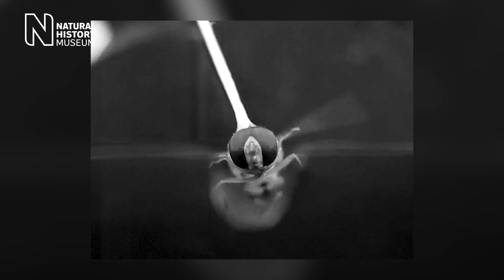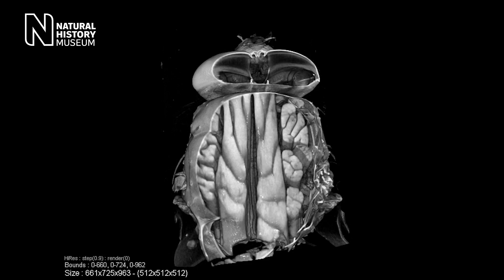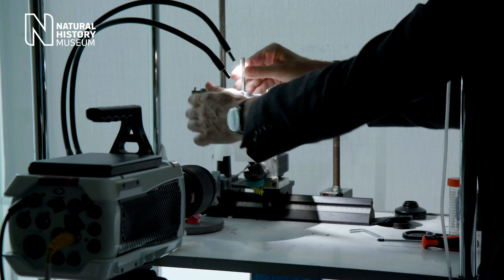By using cutting-edge technology at the museum, scientists are able to look at the anatomy of various fly species in minute detail, right down to the muscles and joints.